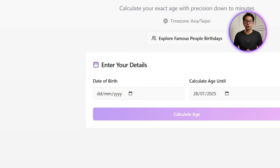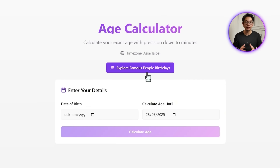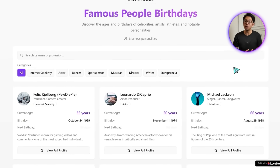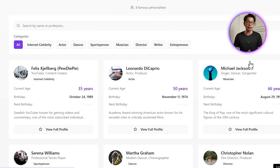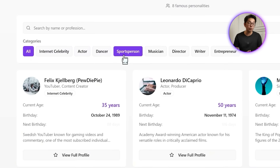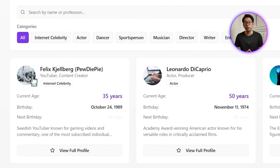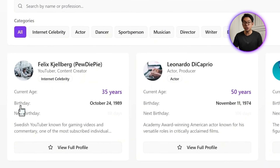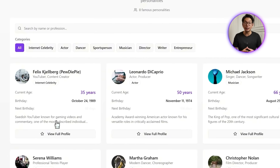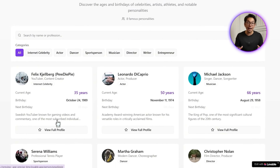Each profile should show a photo or profile image and some basic information. And now there's a button on the main page labeled 'Explore Famous People Birthdays.' Tapping into it brings up a neatly organized list of notable individuals grouped into categories like internet celebrity, actor, dancer, sports person, musician, director, writer, and entrepreneur. Each profile card shows a photo, a name, a birthday, the current age, and a short description. Their age is calculated using the same real-time engine from the main tool, so it stays accurate down to the minute.